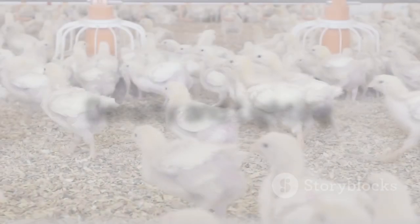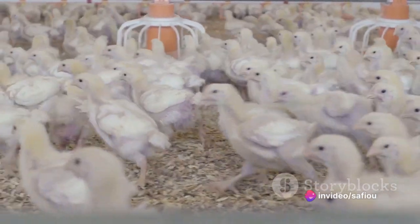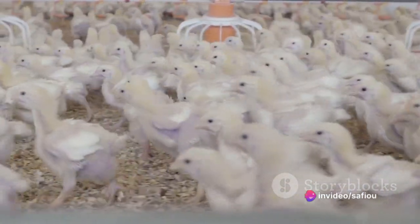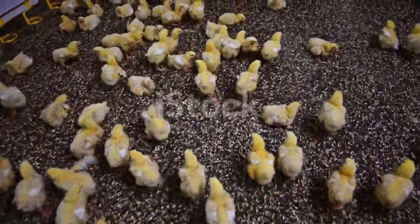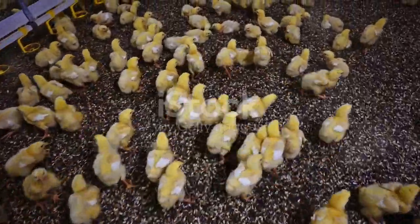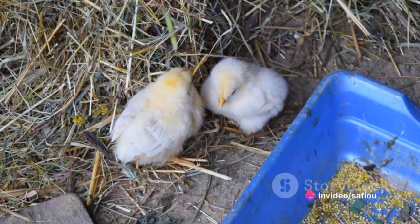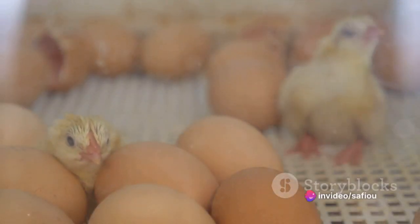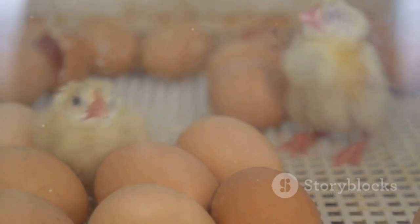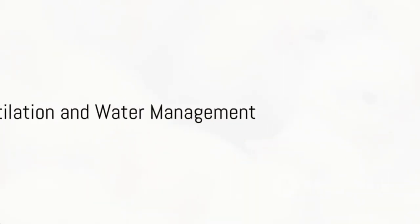Density is another consideration. The recommended density depends on the type of housing used and the specific recommendations of the chick feed supplier. It's vital to ensure enough space for the chicks to move freely and access feed and water without difficulty. Lighting is important to stimulate activity and promote the growth of laying chicks. A gradual lighting program is often used to simulate natural conditions and encourage regular maturation.